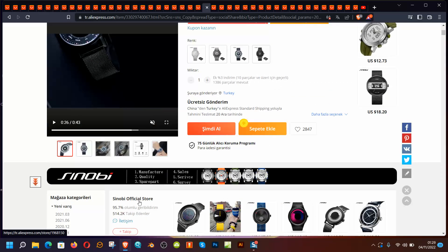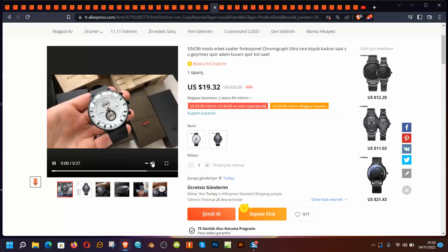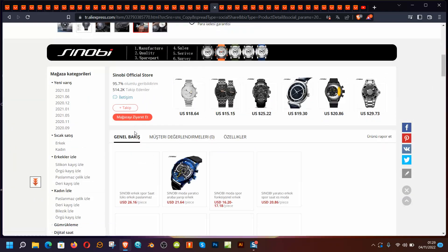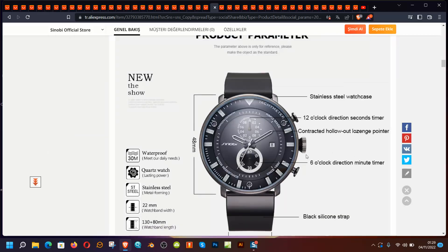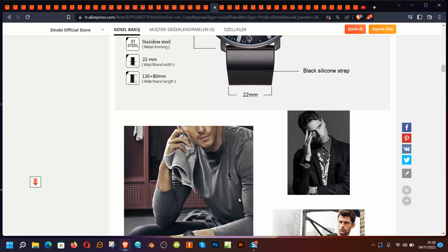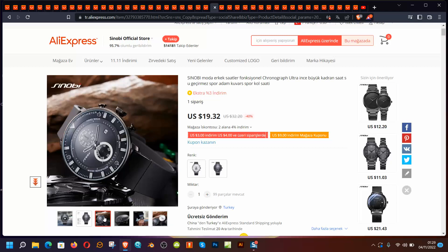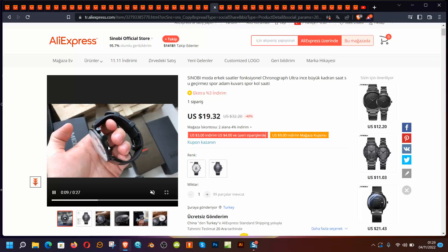Sinobi again — this is a big watch at $19. Ultra-thin but huge, probably 43–46mm. It's a 48mm watch according to the specs — that is a big watch, not for my wrist — but if you have a big wrist and are thinking of something different, this looks cool and looks good on the video.